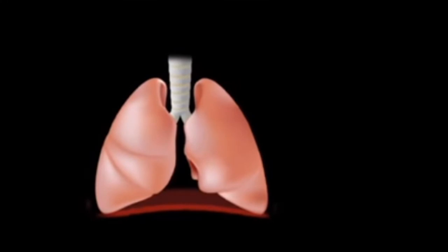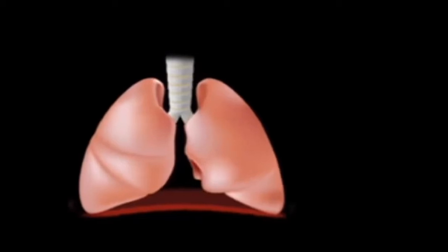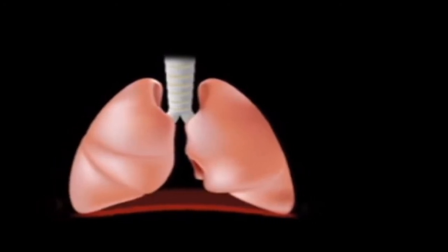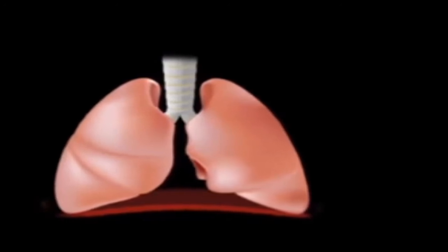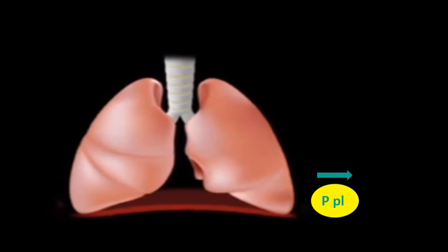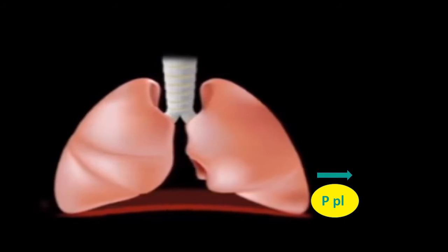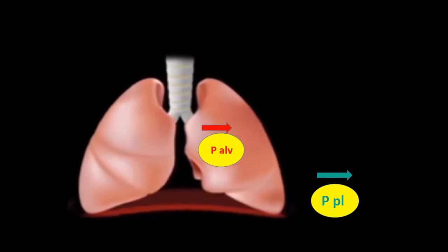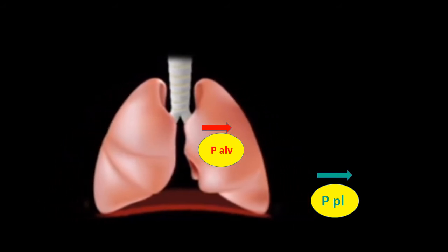To understand the physiology of transpulmonary pressures and lung injury: in a normal lung, end-expiratory alveolar pressure is 0 and pleural pressure is minus 5 — the lung is pulled outwards by negative pleural pressure. During inflation the lung expands outward due to increased negative pleural pressure from respiratory effort, with peak inspiratory pleural pressure reaching minus 10. A negative gradient fills the alveoli with air, and at peak end inspiration alveolar pressure returns to 0.